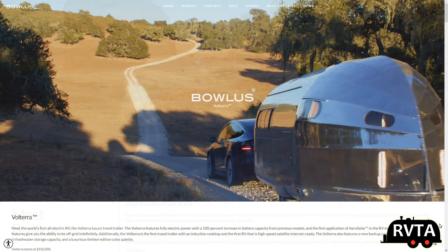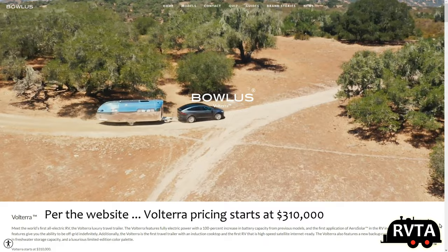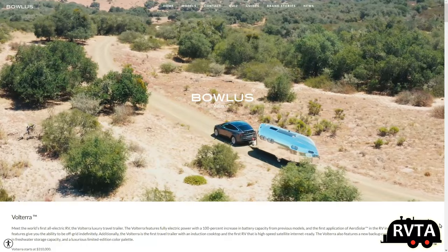All electric. There's no propane, no gasoline, nothing funky to mess up the environment. It has a very nice price — a starting price of $310,000. So it's definitely priced accordingly. It's an upscale, premium product.